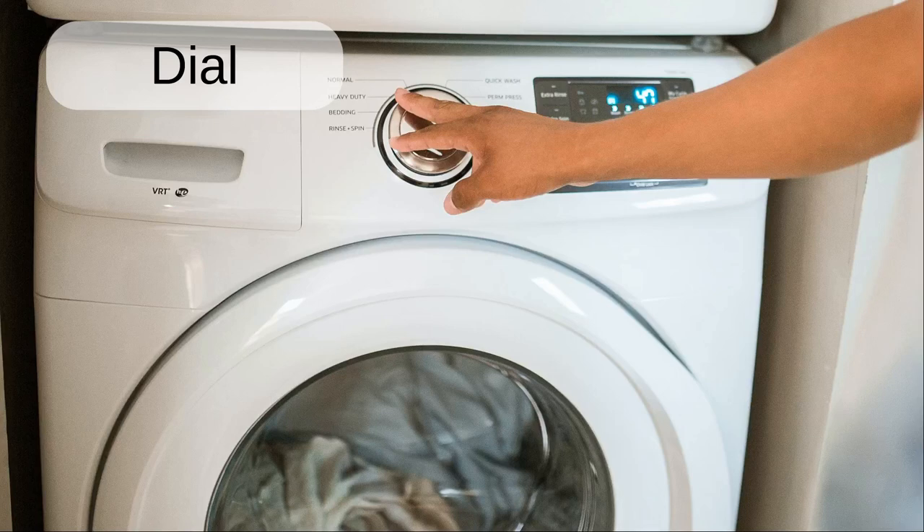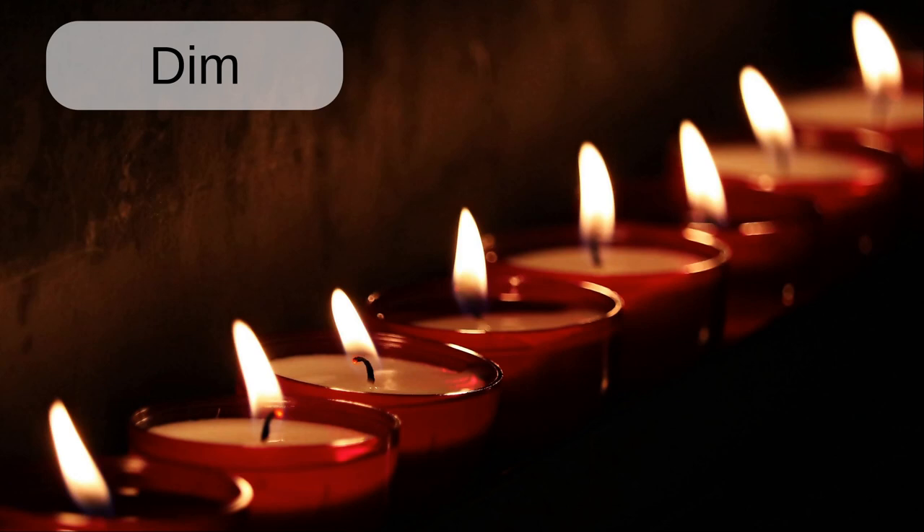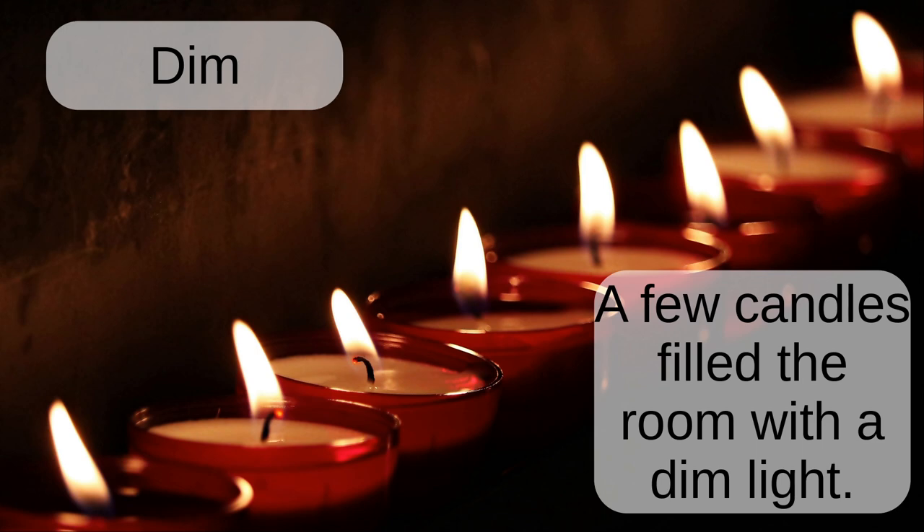Dial. The person turns the dial on the clothes washing machine to change its settings.